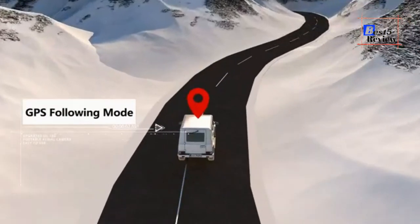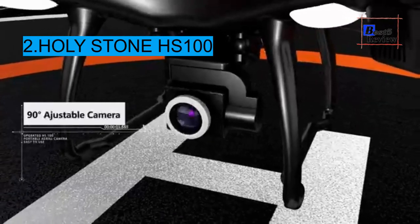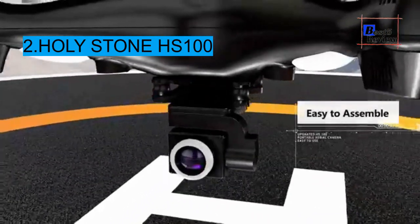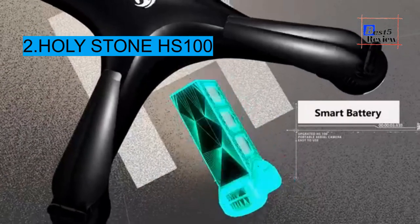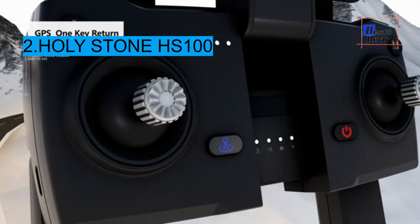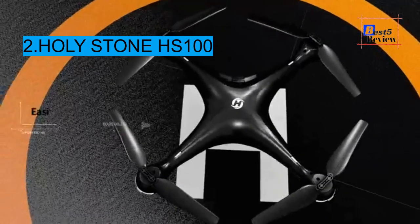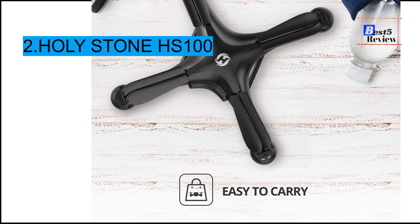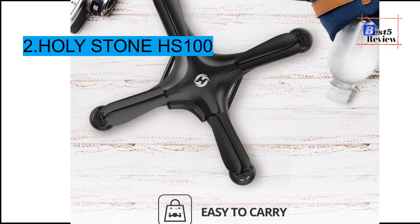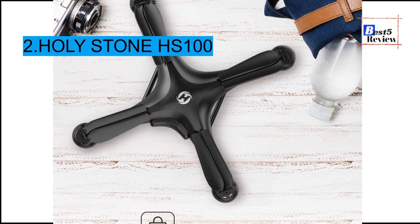Number 2: if you haven't used a drone before and are nervous, the Holy Stone HS100 is a great beginner option. Holy Stone is one of the largest drone makers and has tailored several models for beginners. The HS100 is notably larger than the previous picks, measuring 16.9 by 16.9 by 6.9 inches and weighing 1.73 pounds, but it is still relatively light.